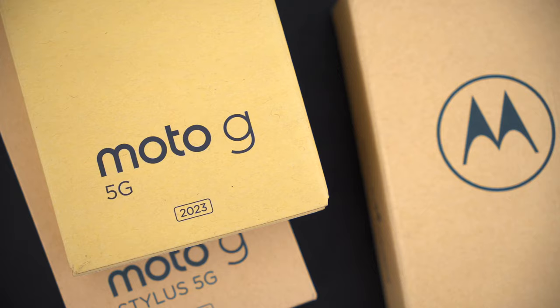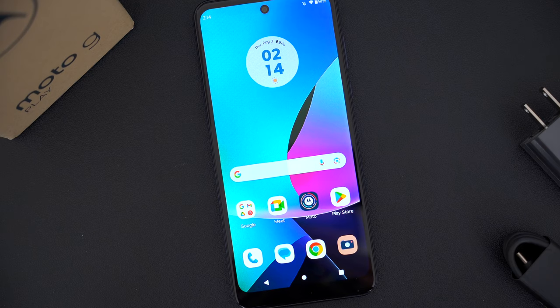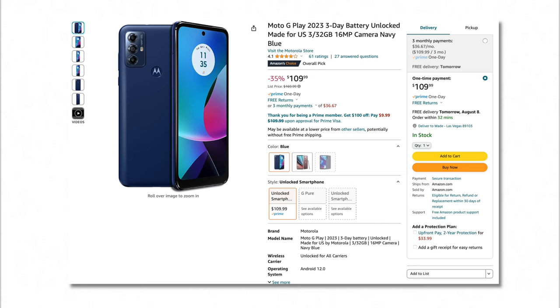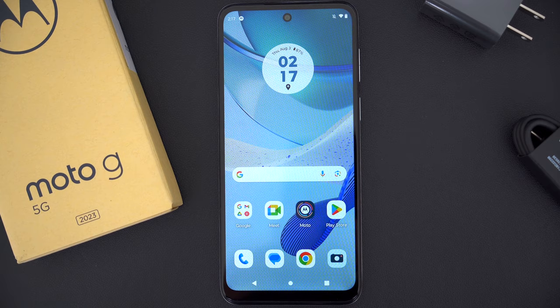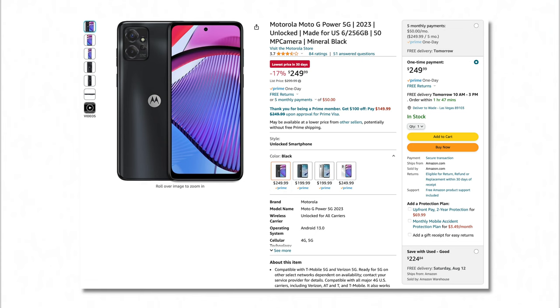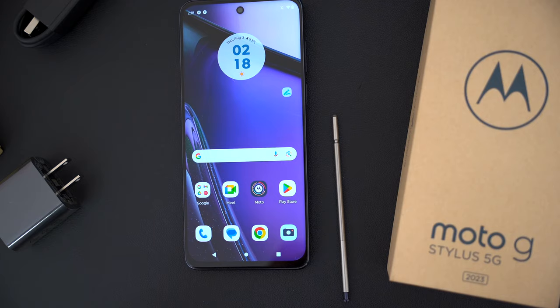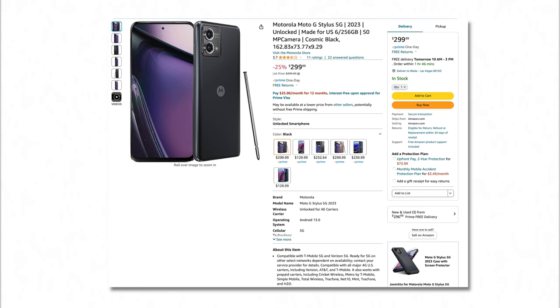Price-wise, there's a wide range and something for pretty much all budgets. The cheapest, the Moto G Play, retails for $169 but you can get it on Amazon for basically $110 now. The Moto G 5G is the next step up at $249, though it's currently on sale for $199. The Moto G Power is technically a $300 phone, on sale for $50 off at $249. The regular Moto G Stylus is a $200 phone, on sale for $169. And the Moto G Stylus 5G is 25% off right now at $299.